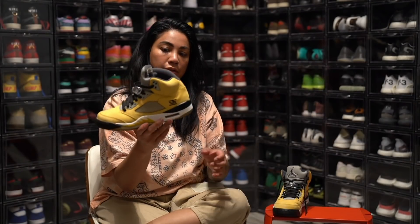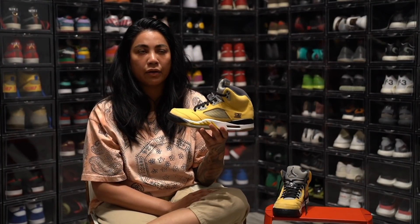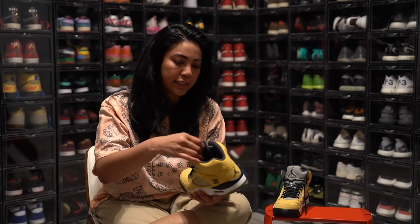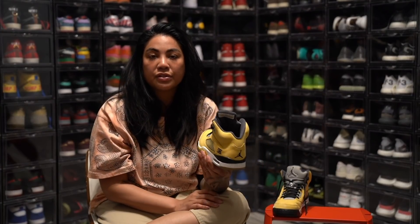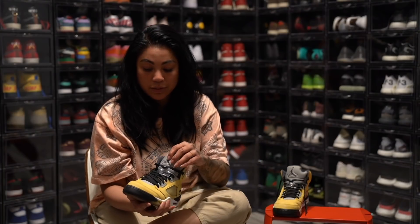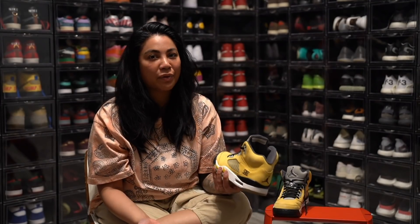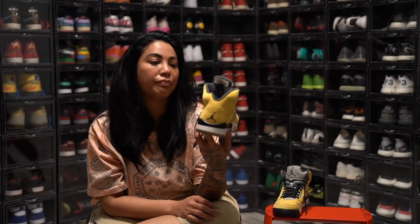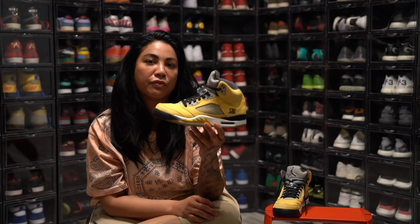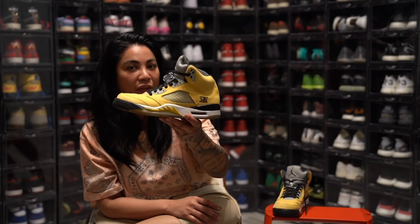Tokyo 5s. It was really impossible at the time to find this pair in any size that were real, because people were just counterfeiting them left and right. It was a scary shoe to purchase — you had to do all kinds of research and make sure who you were getting it from was legit, because they were all over the market and we even got called out for having a pair when they weren't. This was actually a Christmas gift from JC and Cs early on when we opened. So it was like one of my first pairs of expensive, hype shoes.